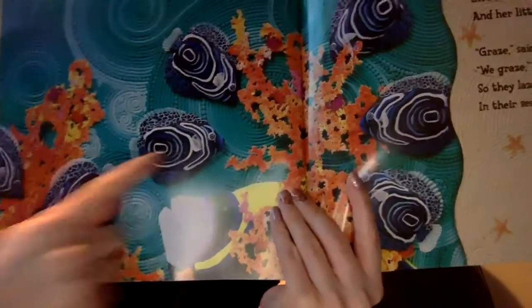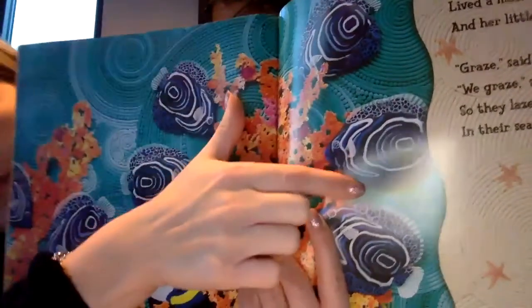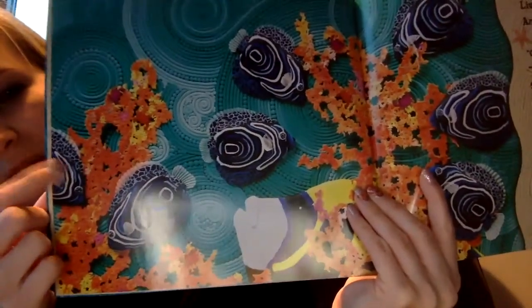Are there seven angelfish? Let's count: one, two, three, four, five, six, seven. He's kind of coming off the page!